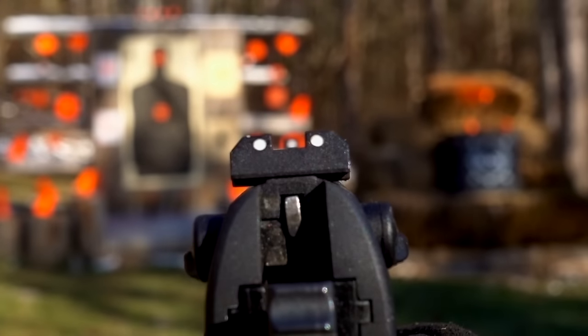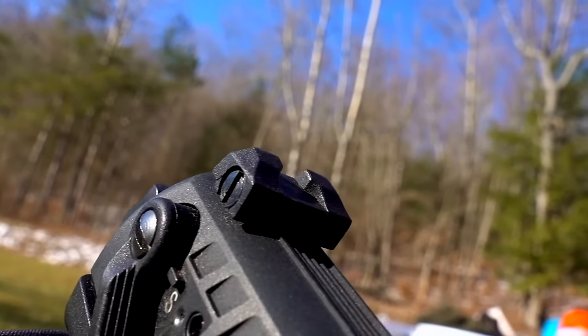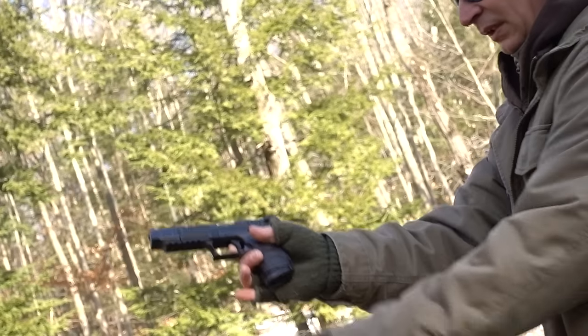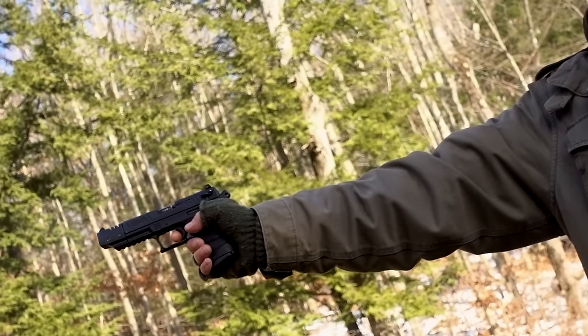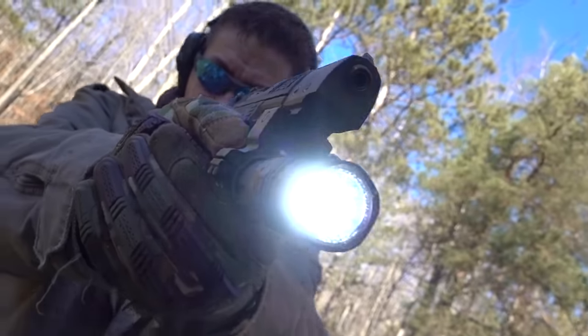The P22 comes with low-profile three-dot sights, with the rear adjustable for windage — pretty essential for longer shots and practical survival hunting. I do wish it also came with elevation adjustment. Below the muzzle, there's a Picatinny rail for a small tactical flashlight or laser.